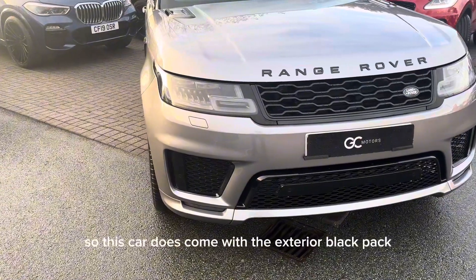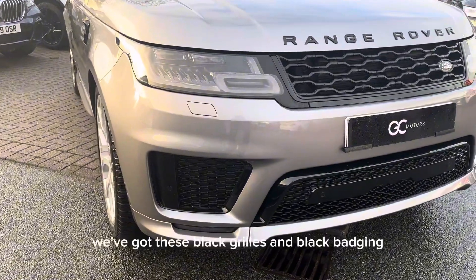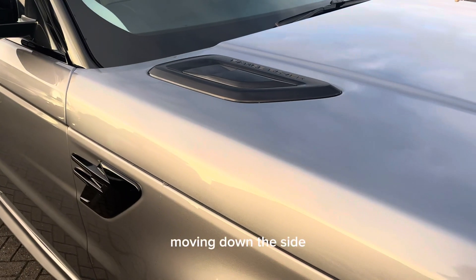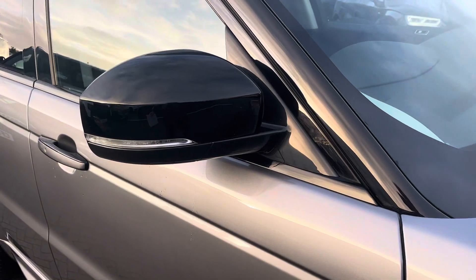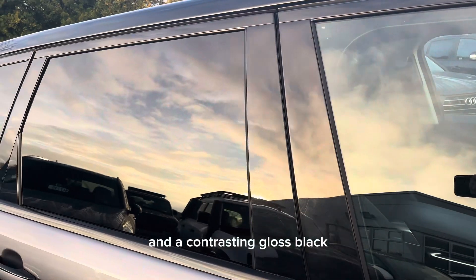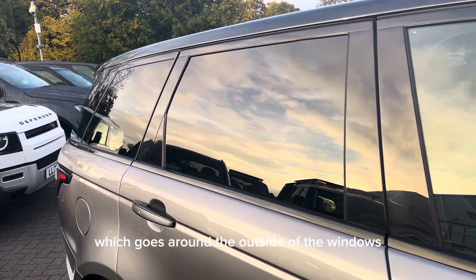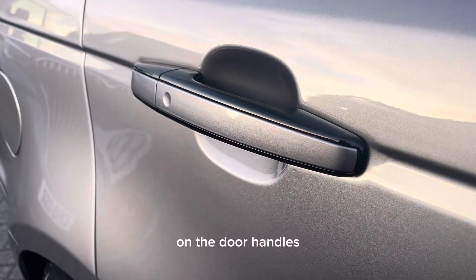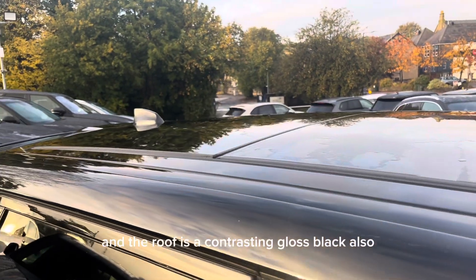This car does come with the exterior black pack. At the front we've got black grills and black badging. Moving down the side we've got gloss black trims, contrasting gloss black wing mirrors, and a contrasting gloss black which goes around the outside of the windows. There is also a contrasting gloss black on the door handles, and the roof is a contrasting gloss black as well.